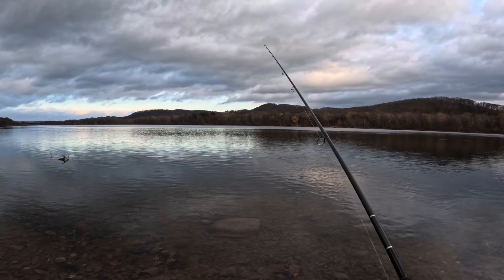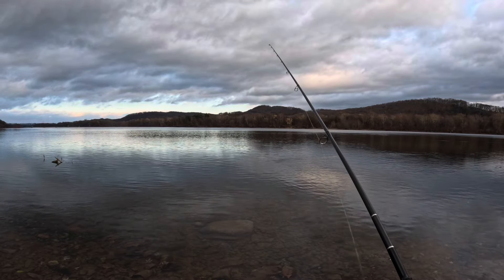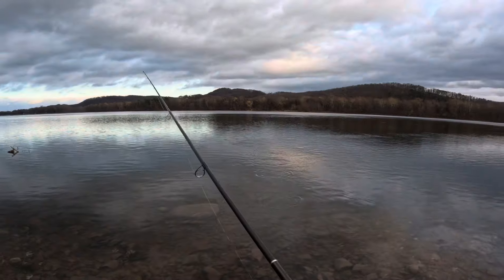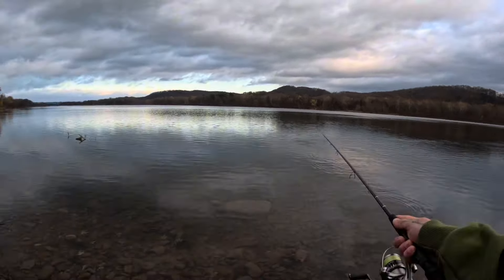My hope is, since they've been seeing that copper TRD color I've been throwing, maybe they're getting smart to it. So maybe this deal color will catch them off guard and we can hook some more. It's kind of like one of those situations where these fish are not geniuses, but they're also not plumb dumb either.